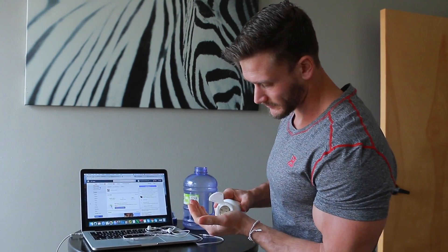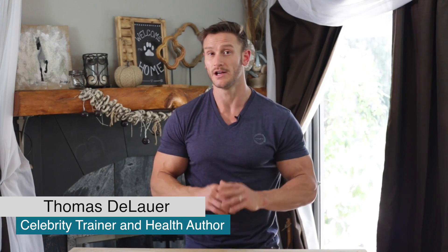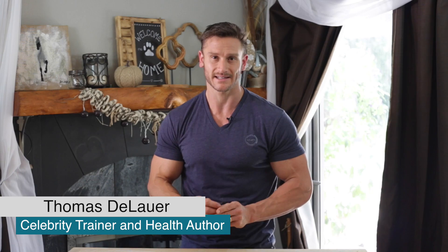There are a bunch of different types of magnesium out there and there's an infographic that's been floating around the internet. I figured let's do a video on this and get a little bit more detail. I'm going to explain the different kinds of magnesium and which magnesium is for your specific need.